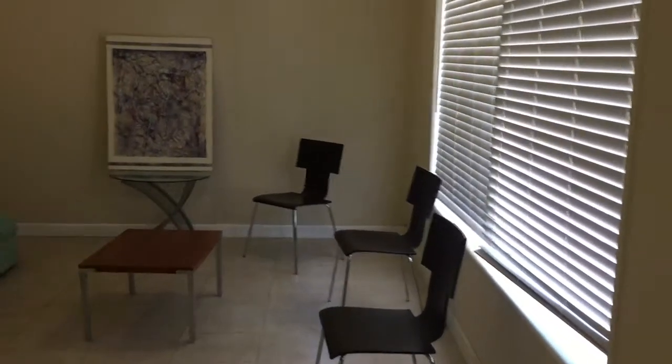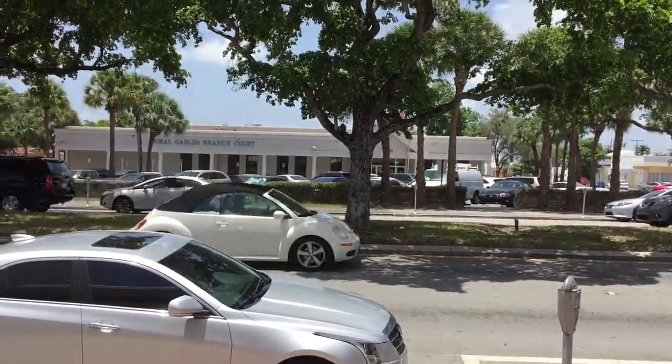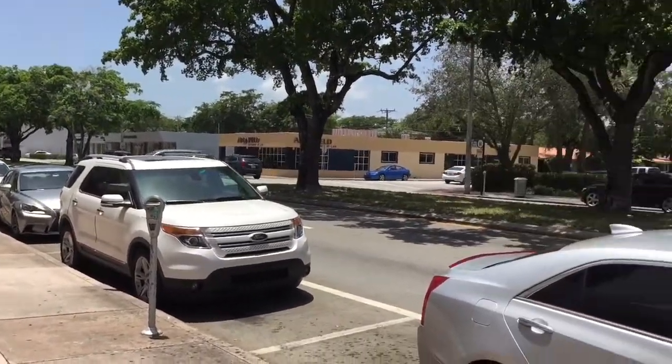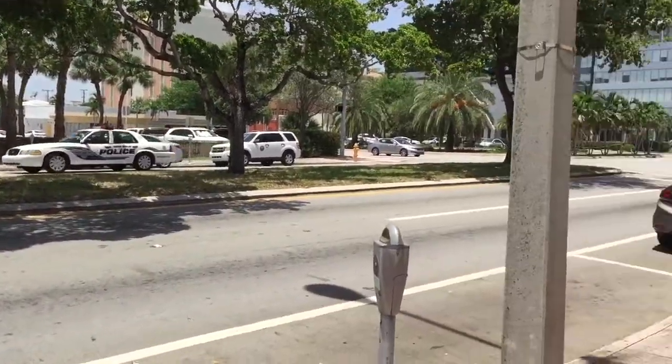Let's take a look at the outside to see where you're located. You're across the street from the Coral Gables Ranch Port. There's definitely a lot of activity going on in the streets, so it's a good thing for your customers, clients, or patients.